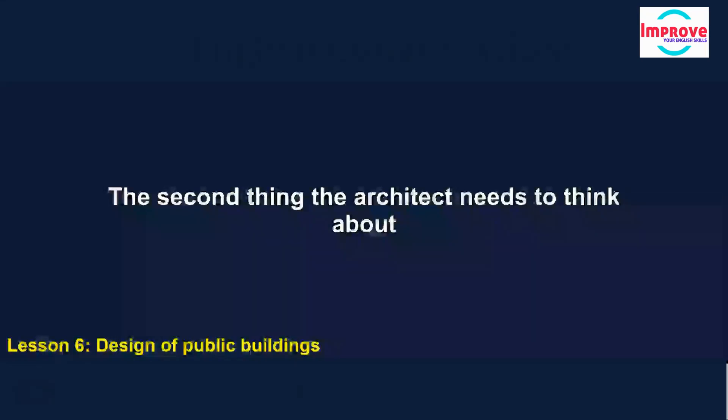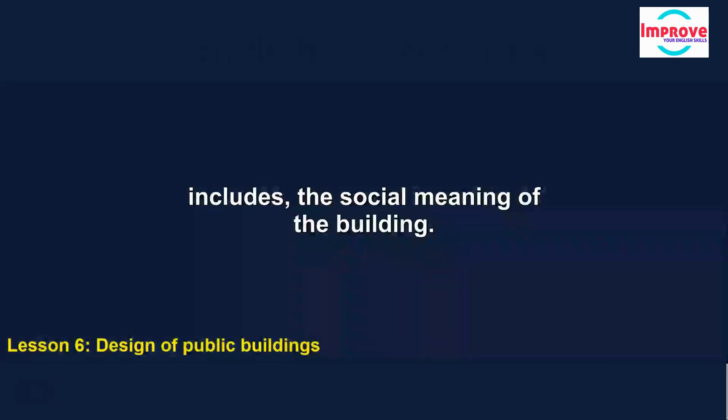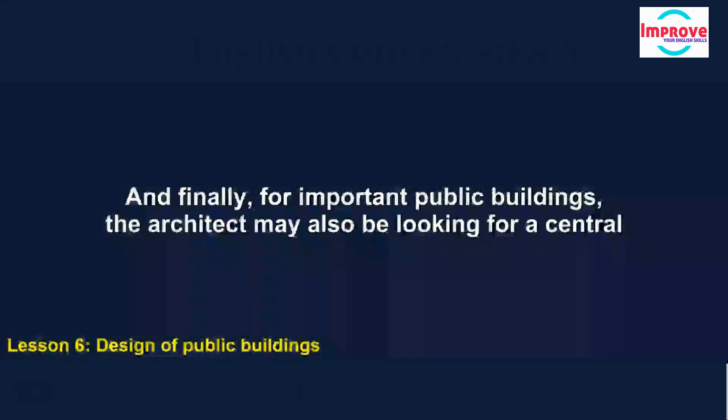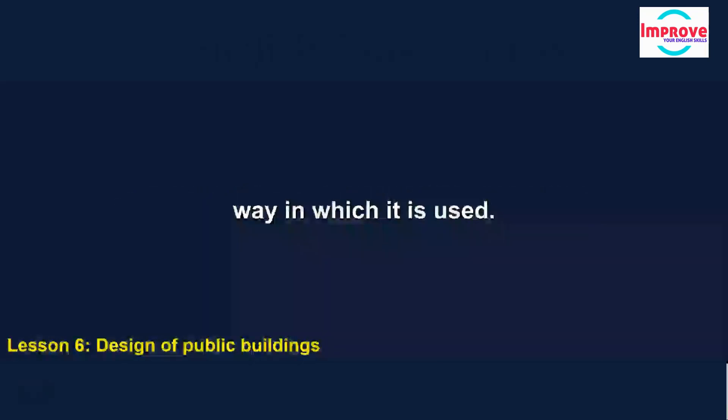The second thing the architect needs to think about is the context of the building. This includes its physical location, obviously, but it also includes the social meaning of the building — how it relates to the people it's built for. And finally, for important public buildings, the architect may also be looking for a central symbolic idea on which to base the design — a sort of metaphor for the building and the way in which it is used.